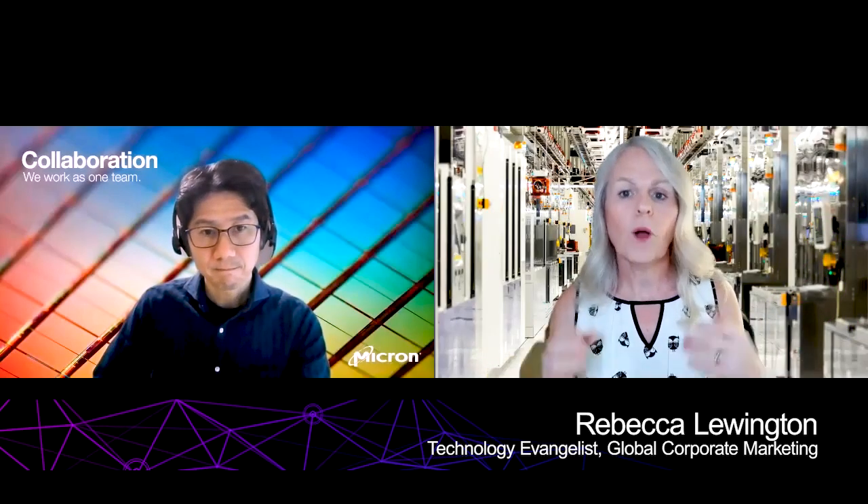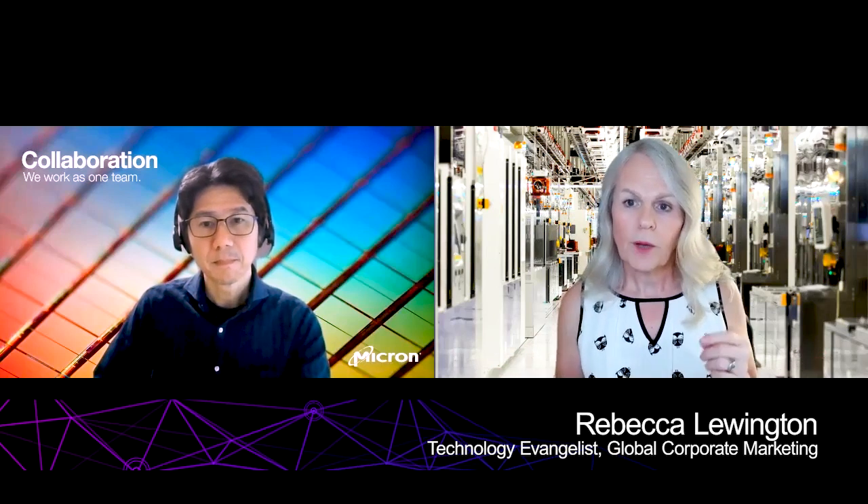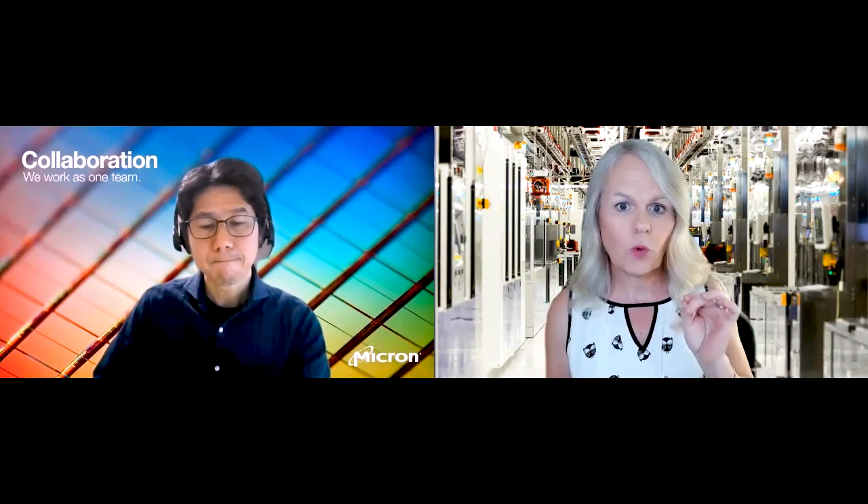Hello, I'm Rebecca Lewington. Welcome to our podcast. Micron recently announced the world's first one-alpha node DRAM process technology, which greatly improves bit density, power, and performance. Our one-alpha low-power DRAM for mobile phones, for example, uses an impressive 20% less power than its predecessor.